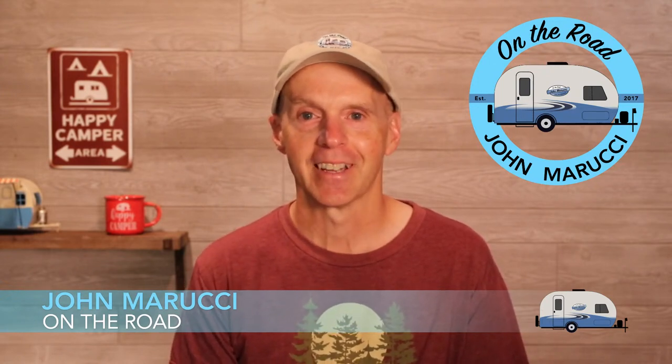Hey, welcome everybody to the On the Road live show this June Saturday morning. I'm John Marucci, creator of the On the Road YouTube channel that provides R-Pod and RV-specific videos to help in your RV travel experience. The purpose of the On the Road live show is to provide a place to interact in community, get questions answered, and stay current on RV news, trends, and resources.